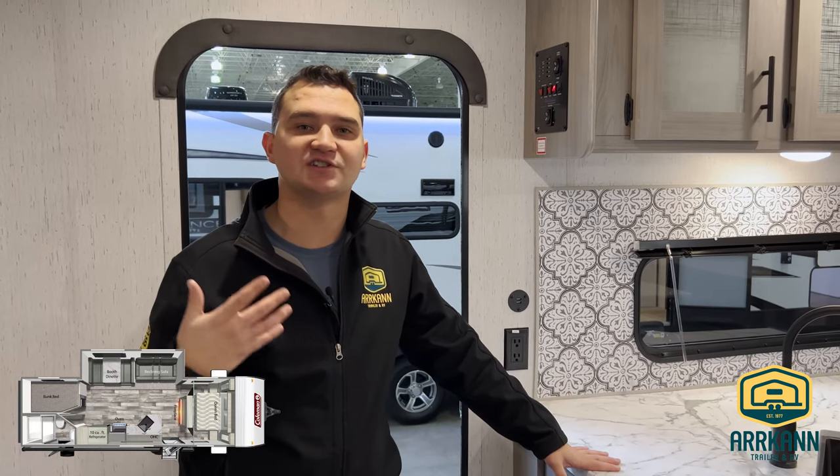If you have any more questions, please comment below, let us know, reach out. And again, as always, thank you very much for watching. My name is Alex Quinn.